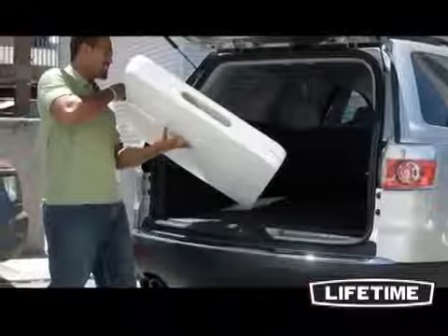With quality construction and innovative designs, Lifetime Products has revolutionized folding tables and chairs, bringing you a variety of products to meet your needs.